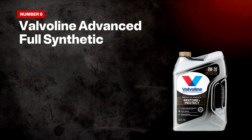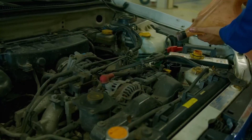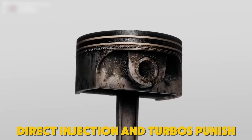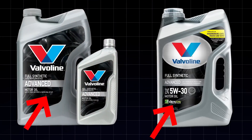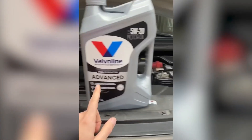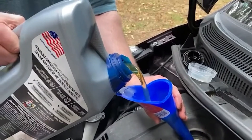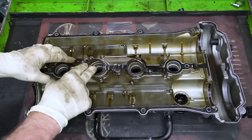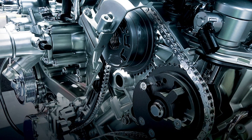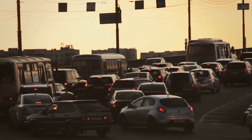Number six: Valvoline Advanced Full Synthetic. Can an oil hit the sweet spot without drama? Valvoline Advanced Full Synthetic aims for that balance—solid anti-wear, clean internals, and approvals that actually matter for modern engines. Direct injection and turbos punish weak chemistry with LSPI knock and chain stretch. Valvoline aligns with API SP, ILSAC GF-6, and where labeled, DEXOS-1 Gen3, bringing LSPI mitigation and timing chain wear control into play. In user oil analyses from EcoBoost and GM Turbo applications, wear metals often stay modest, while varnish on cam caps and in VVT passages shows minimal darkening across normal intervals. Viscosity retention holds up under heat, echoing independent tests that found slower breakdown over the service life.